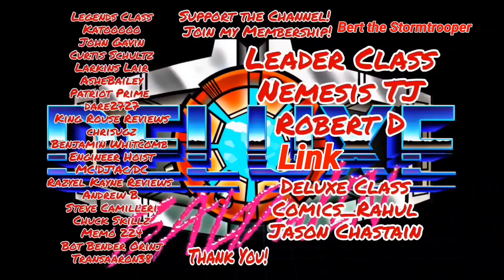Thank you to all my members — I really appreciate that. If you want to become a member and help support the channel, just hit that join button. Y'all have a great day and thank you once again from the bottom of my heart.